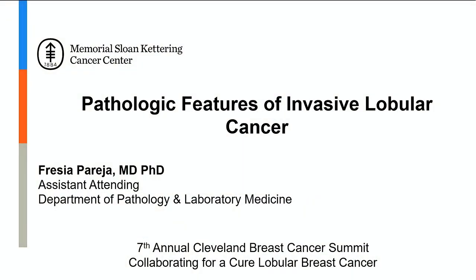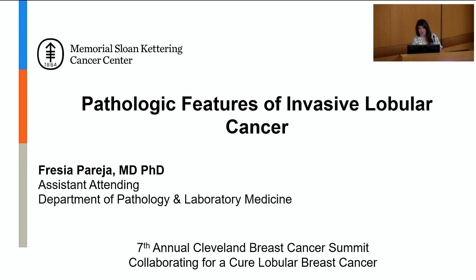Our next talk is from Dr. Freja Pereja. Dr. Pereja is a breast pathologist and physician scientist at Memorial Sloan-Kettering Cancer Center, and she has an interest in genotypic and phenotypic correlations in breast cancer, as well as the molecular underpinning of special histologic subtypes, one of those being invasive lobular cancer. We're excited to hear her talk today.